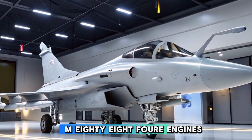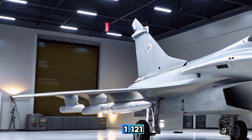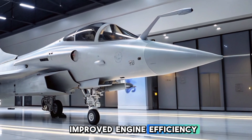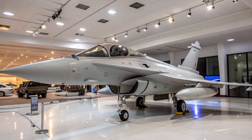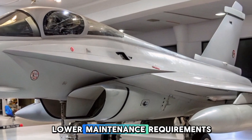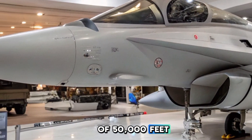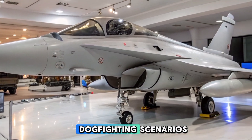Powered by two Snecma M88-4E engines, the Rafale C offers a thrust-to-weight ratio of approximately 1.1 to 1, enabling supercruise — sustained supersonic flight without afterburners. The 2025 variant features improved engine efficiency providing greater fuel economy, extending the range beyond 2,000 kilometers, higher thrust output improving acceleration and climb rate, and lower maintenance requirements increasing operational readiness. With a maximum speed of Mach 1.8 and an operational ceiling of 50,000 feet, the Rafale C remains a formidable fighter in beyond-visual-range (BVR) and close-range dogfighting scenarios.